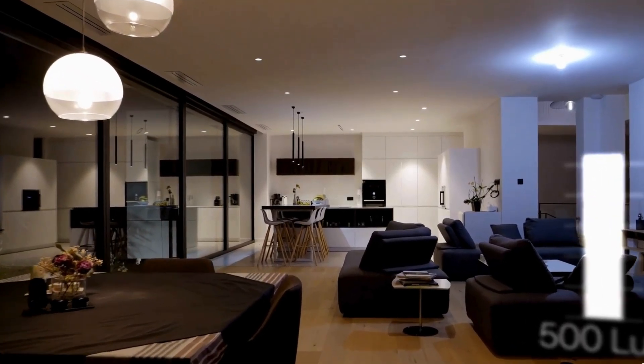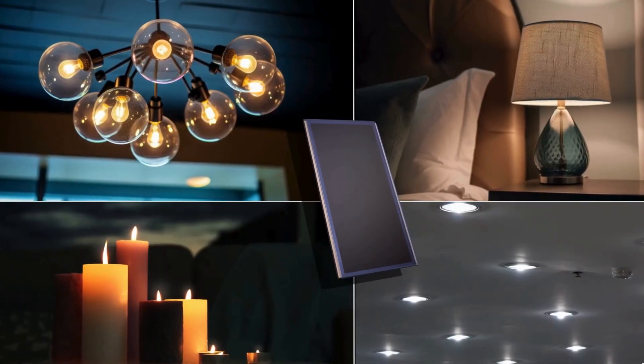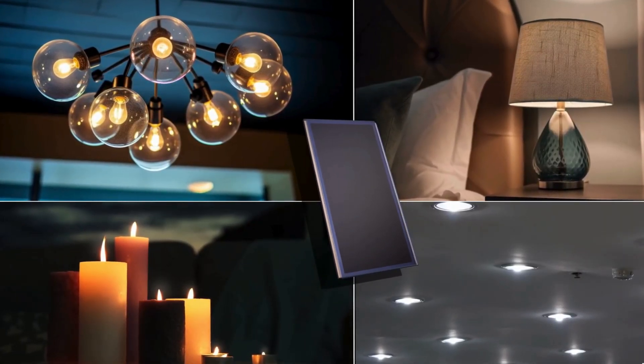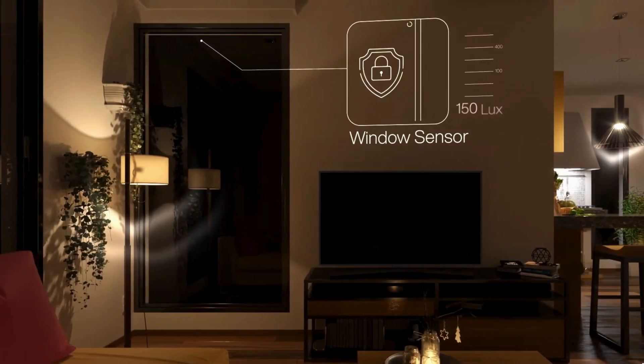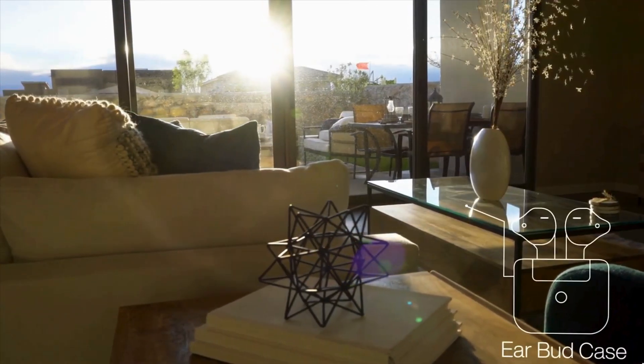This innovation is spearheaded by companies like Ambient Photonics, which has introduced bifacial solar cells designed to capture light from both sides, significantly enhancing energy production compared to traditional indoor amorphous silicon cells, especially in low-light conditions where these bifacial cells achieve much higher efficiency, making them a practical solution for powering indoor devices.